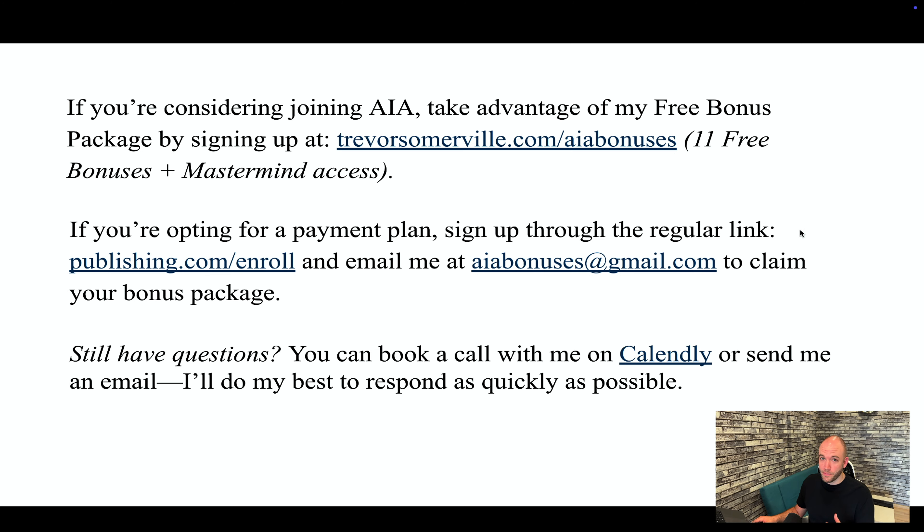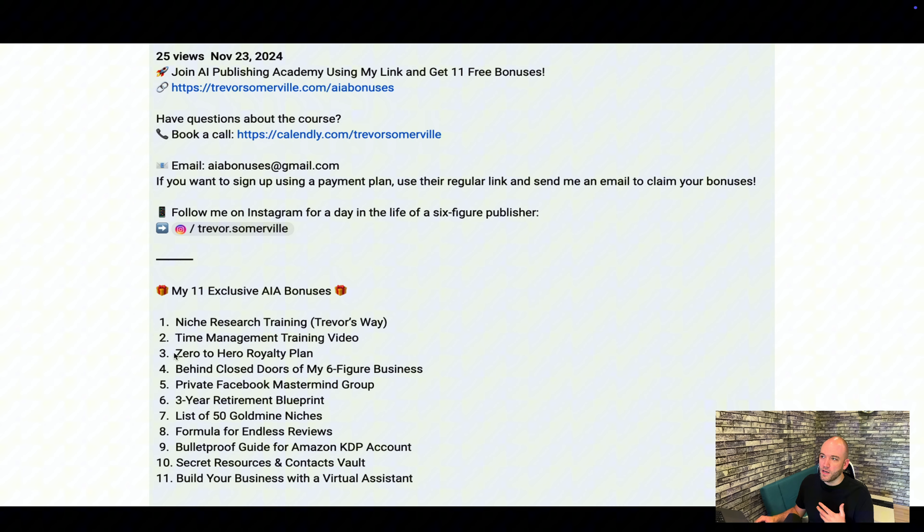If you're going to do this on a payment plan, just go to the regular link publishing.com/enroll, and once you've signed up, email me at AIABonuses@gmail.com to claim your bonus package — just send the email you used to sign up and I can get you set up. If you still have questions about the course, you can book a call with me on Calendly or send me an email and I'll respond as quickly as possible. Keep in mind I do travel a lot, so calendar times may be off. Check the description for all bonus links and options, and you'll see more review content about Publishing.com in the suggestions.